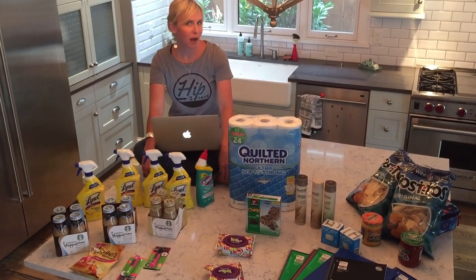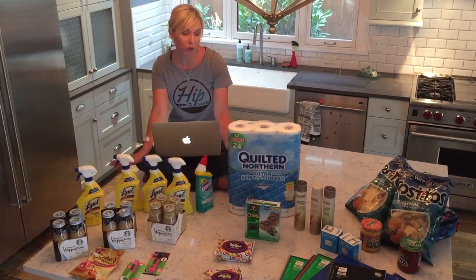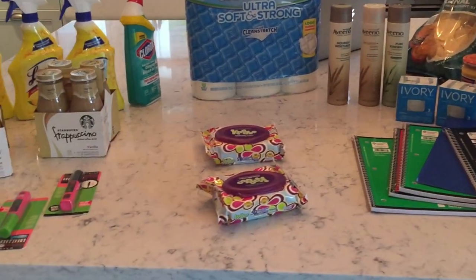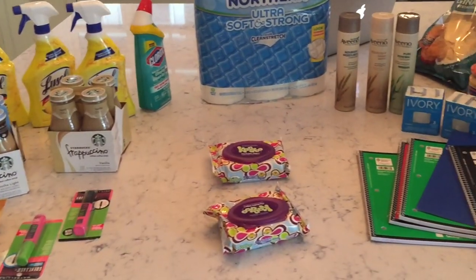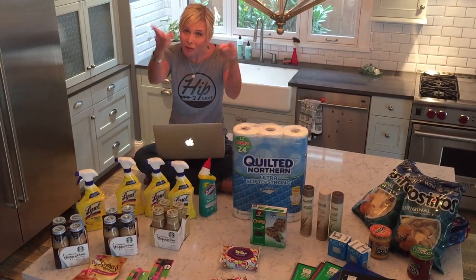Hey guys, it's Collin with hip2save.com and I'm back today with another shopping video. Do you see all these things below? How would you like to score everything here at Target for under $30? This stuff would normally go for over $80, and I totally got all these goodies for under $30, and you totally can too. I'm going to rewind the day, start from the beginning and show you how it is done.